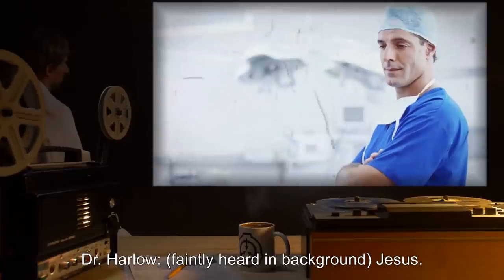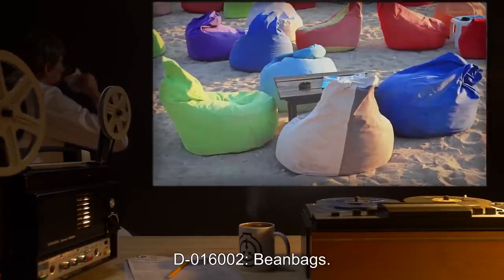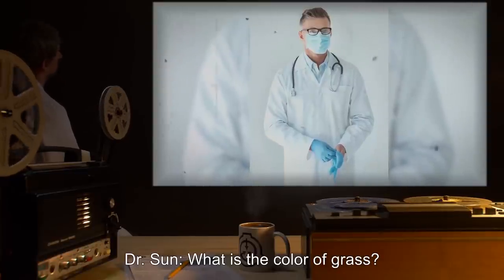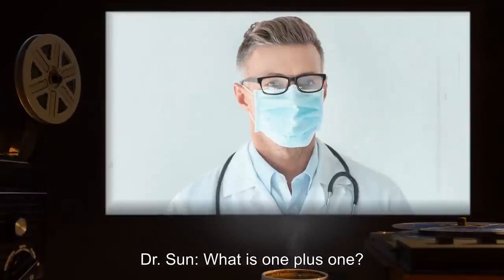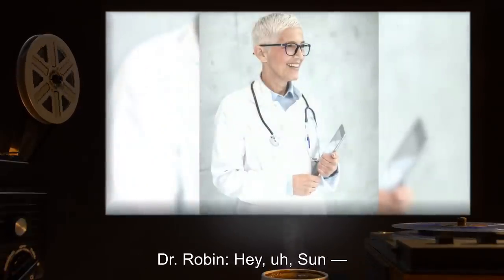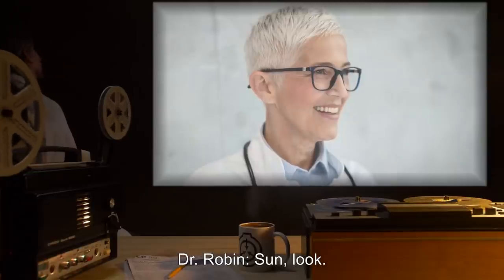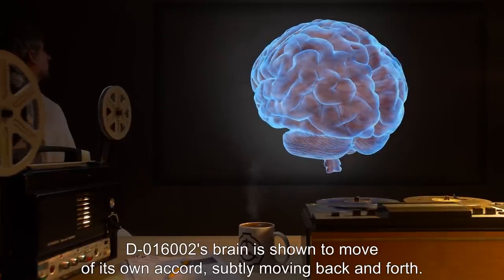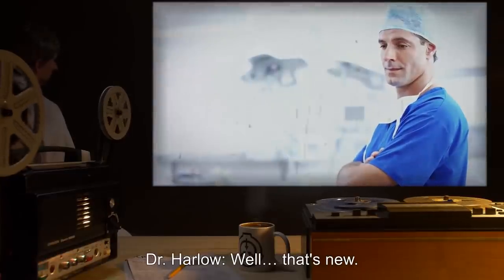Dr. Harlow, faintly heard in background: Jesus. Dr. Sun: Name something to sit in. D-016002: Beanbags. Dr. Sun: What is the color of grass? D-016002: Green. Dr. Sun: What is 1 plus 1? Quiet sloshing can be detected by the microphone. Dr. Robin: Hey, son? D-016002: Two. Dr. Robin: Son, look. D-016002's brain is shown to move of its own accord, subtly moving back and forth. Dr. Harlow: Well, that's new. Dr. Sun: Do you feel any pain anywhere in your body? D-016002: My chest is kind of heavy. Feels just the same otherwise.